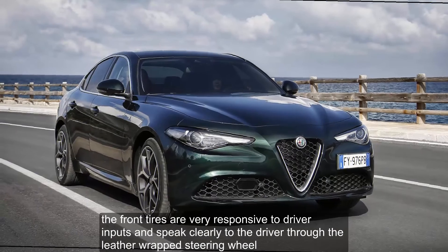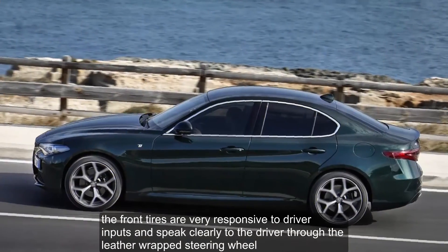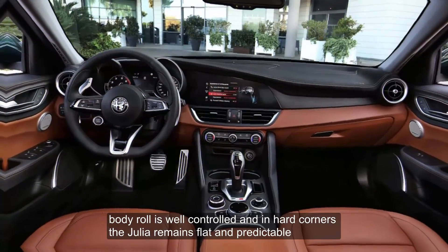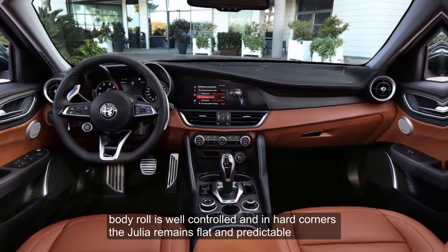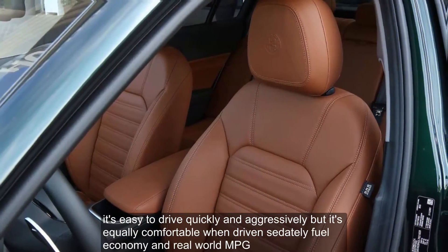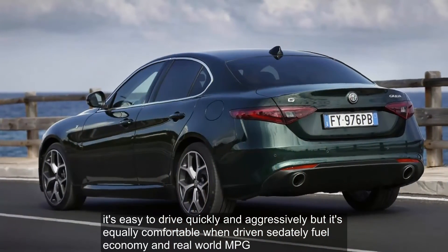The front tires are very responsive to driver inputs and speak clearly to the driver through the leather-wrapped steering wheel. Body roll is well-controlled, and in hard corners the Giulia remains flat and predictable. It's easy to drive quickly and aggressively, but it's equally comfortable when driven sedately.